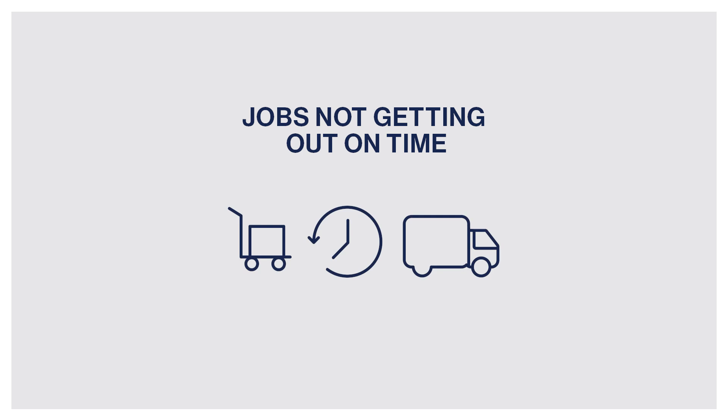Hello everyone. This video is about a common production challenge, which is jobs not getting out on time. So Rob, what are some of the things preventing work getting completed on time?